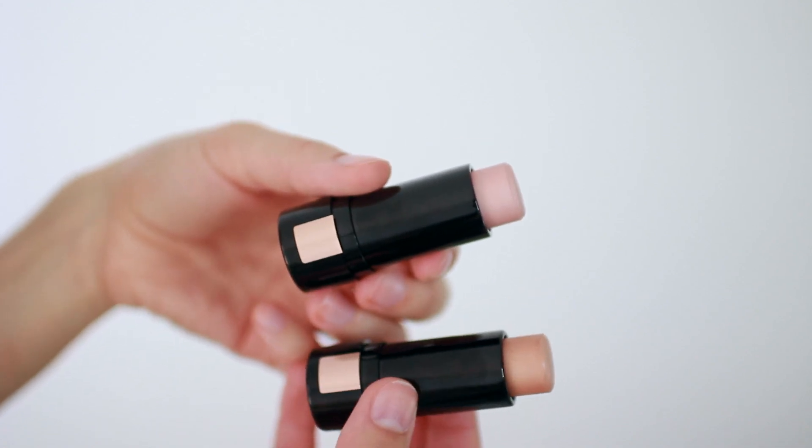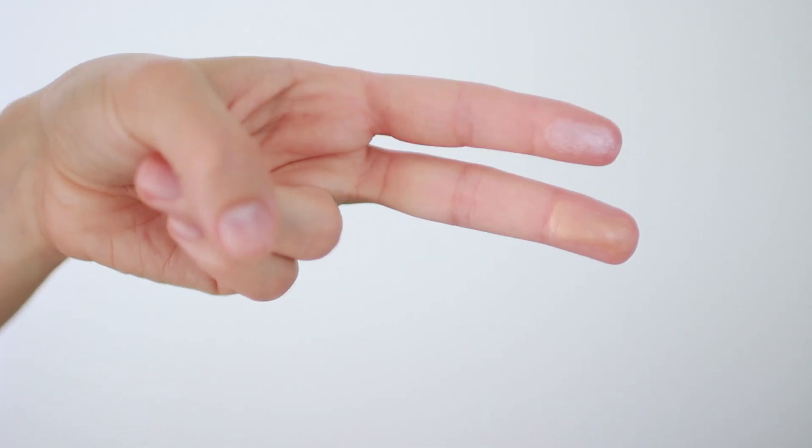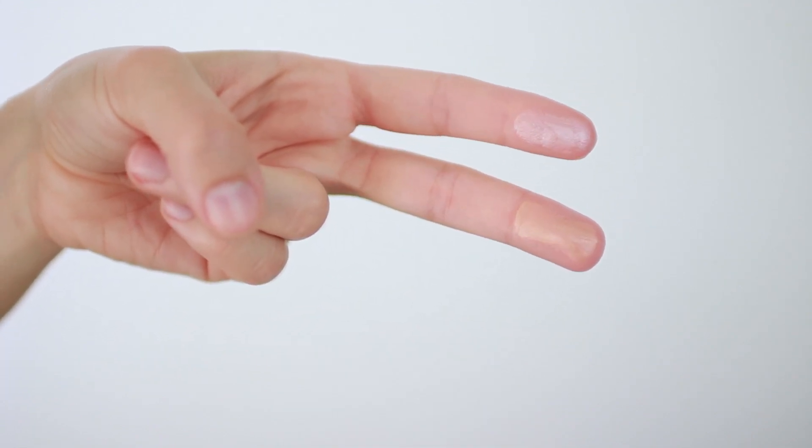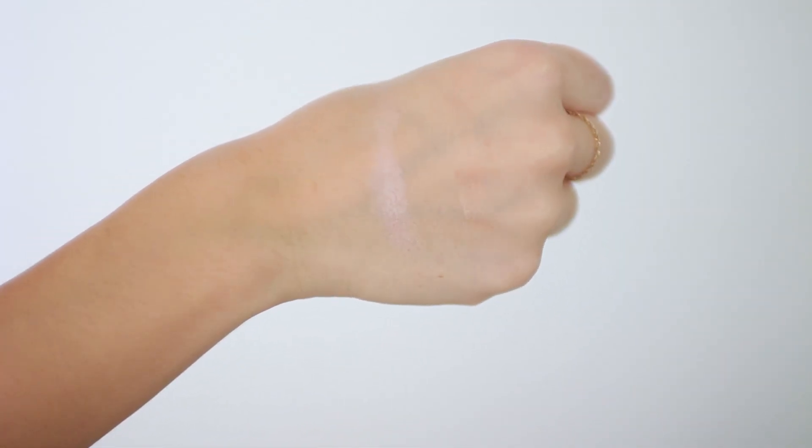This comes in two shades: shade 01 light iridescent, which has a lot more pink pearlescence and would be beautiful on lighter skin tones or if you want a more intense pearly highlight, and shade 02 nude glow, which is what I'm using in this tutorial. I'm just adding a tiny bit of the bronze truffle Color Tattoo eye crayon.